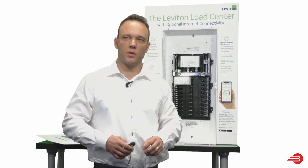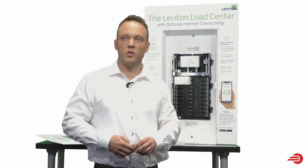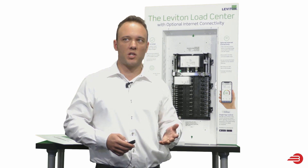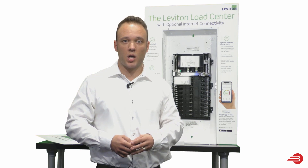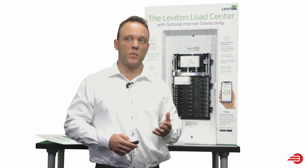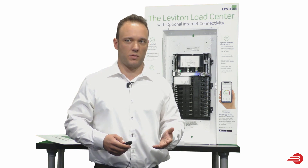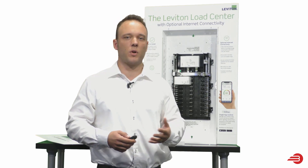Another nice feature about these smart breakers is you can set alerts and have peace of mind. You can receive notifications at home or while you're away if there's a critical circuit breaker status change. If a circuit breaker has been compromised or has reached end of life, you can get notified. And you can customize those alerts for no load present, load on, or load started up.